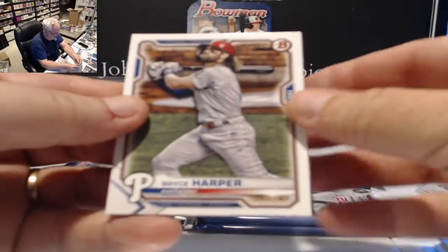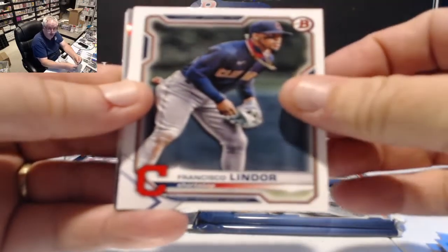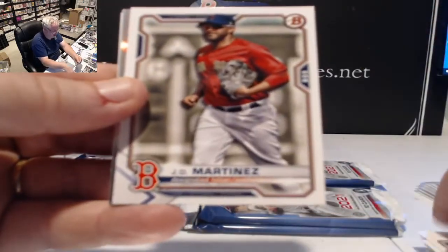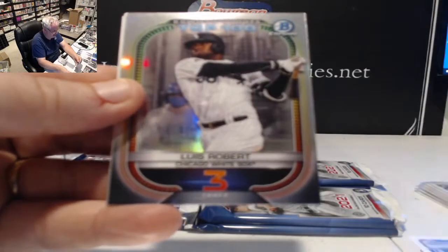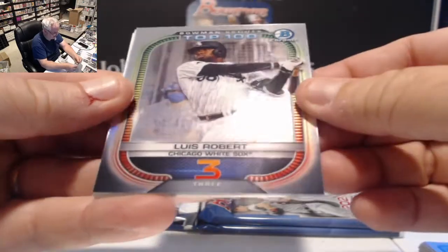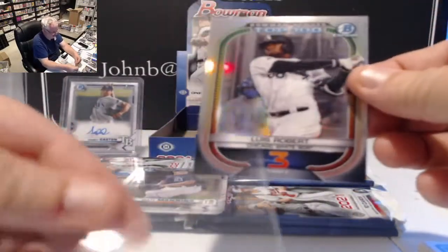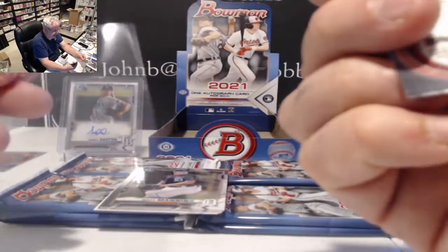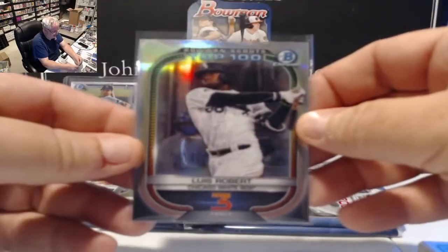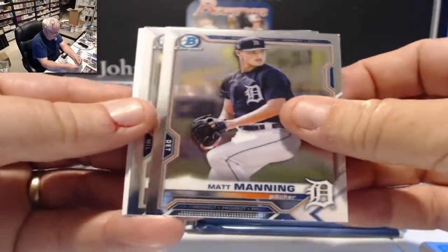Veterans pack: Bryce Harper, Francisco Lindor, JD Martinez. Bowman Scout 100 top prospect Louise Roberts at number three. Chrome cards include Matt Manning chrome and Freddie Zamora for the Brew Crew.